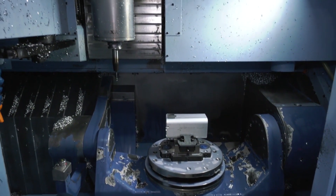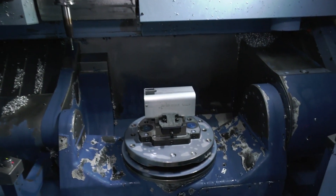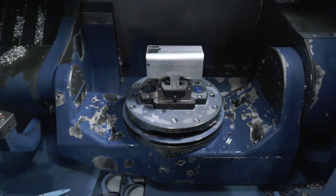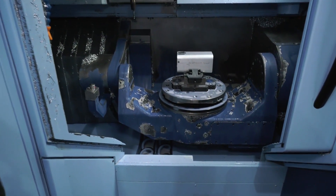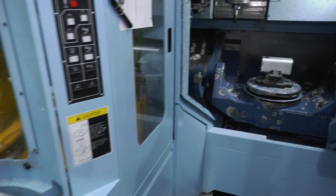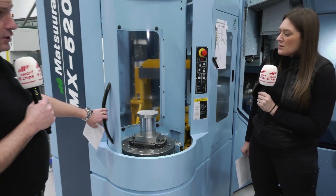As you go into the machine, one of the things I look at is how easy it is to access even without the pallet system, because you can buy the 520s as standalone machines as well. But of course, you might not need that because you've got this pallet solution here.